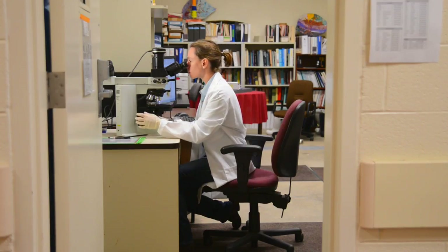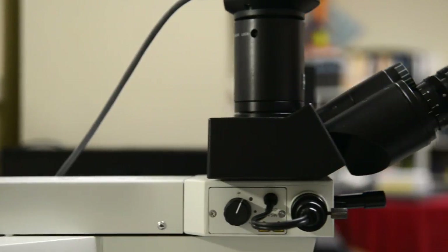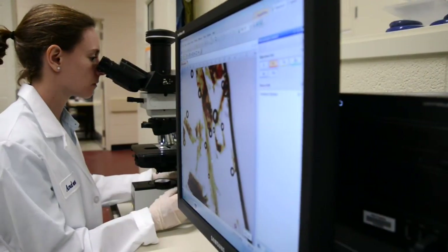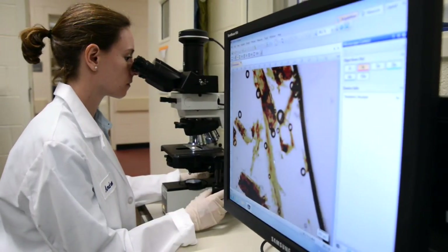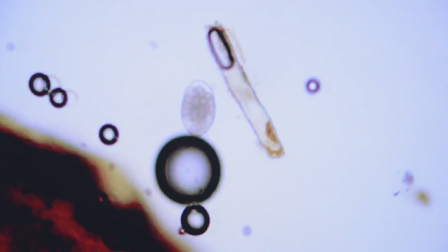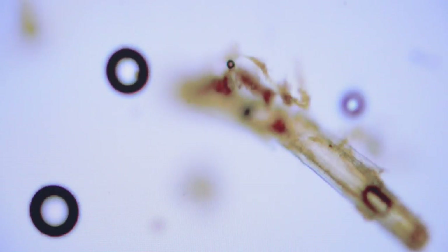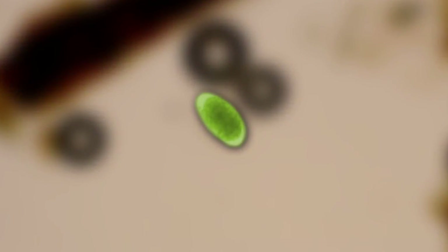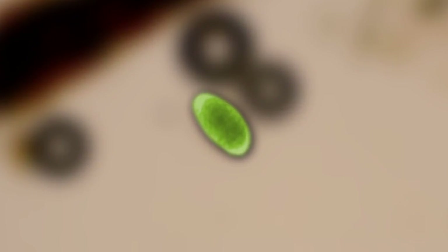If the egg numbers in the samples collected after treatment aren't reduced by at least 90% from what they were in the samples collected before deworming, then the parasites in your animals might be developing resistance to the dewormer we used. The test isn't perfect, but it can still give you a good idea about how well a dewormer is working in your animals.